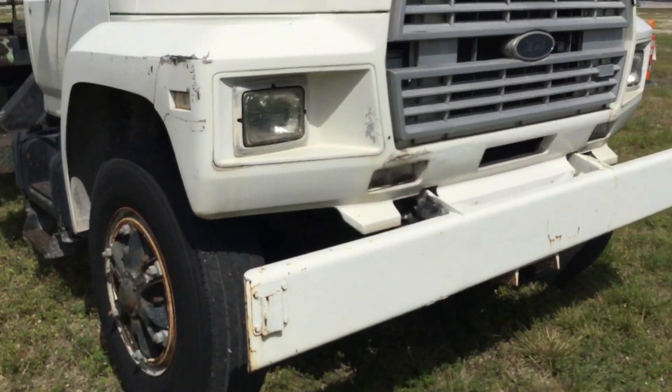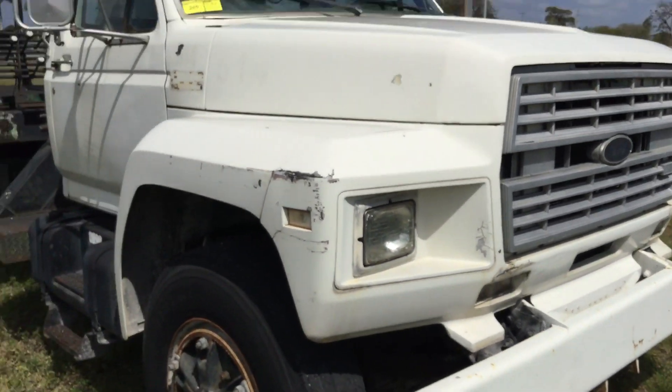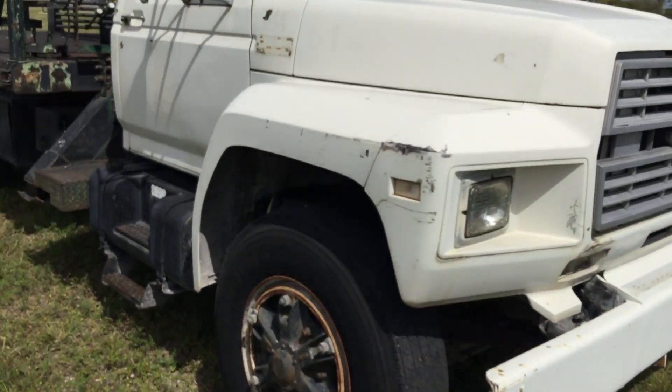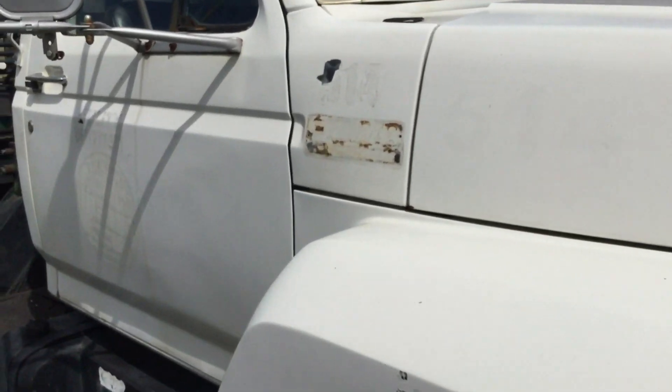It's got another couple of cracks down here. It's lot number 205, a 1988 F800 with a 7.8 liter diesel engine.